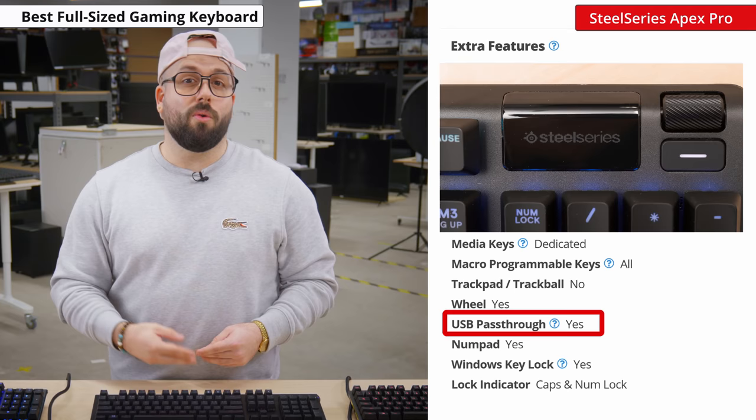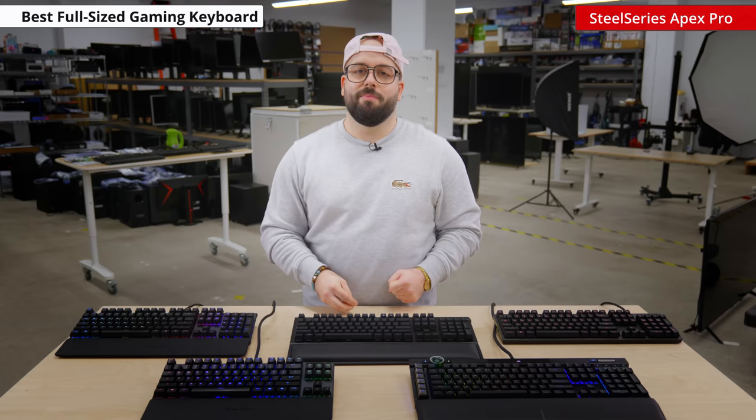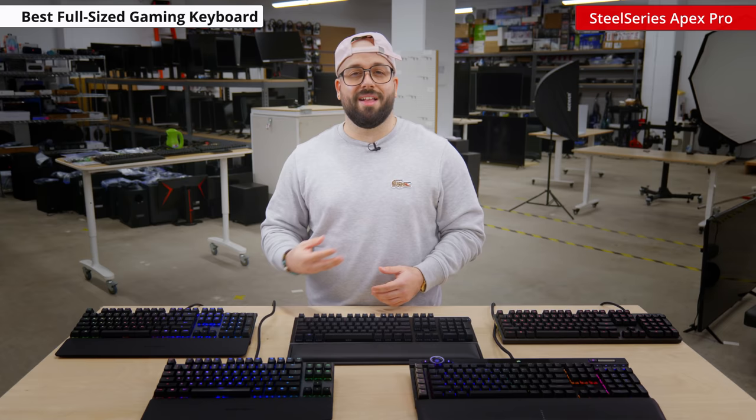On the software side, the SteelSeries engine is user-friendly and is available on Windows and Mac OS. It allows you to set macros to any key and customize the backlight. You can even save your preferred profile on the keyboard's onboard memory, meaning you won't have to re-download the software if you use the keyboard with another computer. All in all, this is the best full-size gaming keyboard that we've tested and should satisfy most casual and serious gamers alike.